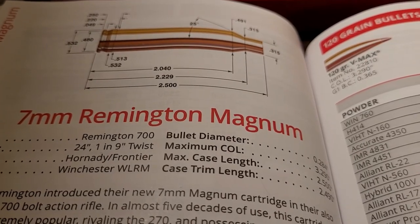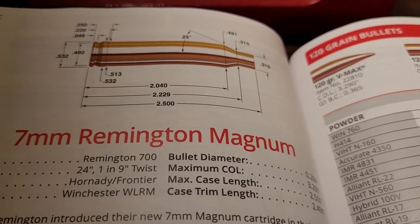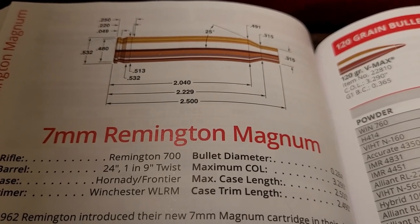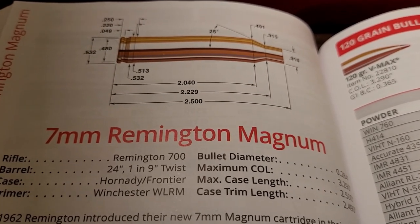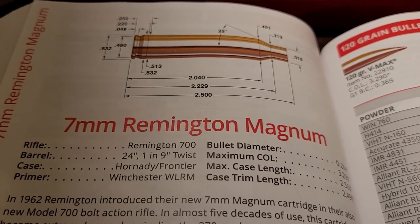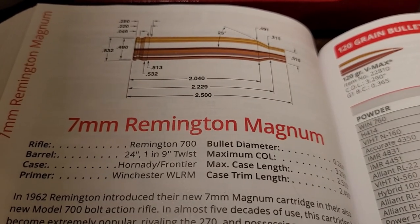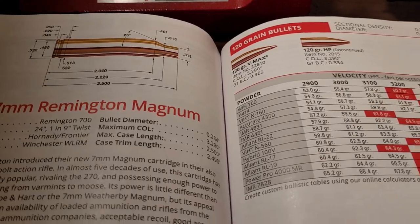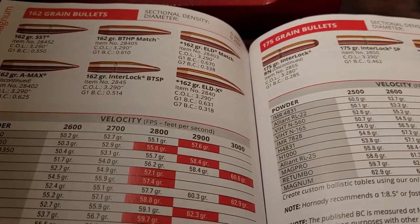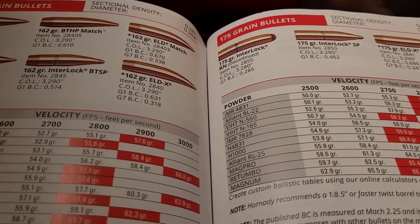At number two is the 7mm Remington Magnum — one of the most popular Magnums in America for big game hunting. It hits the right spot: not crazy recoil like the RUMs, not overboard, just good performance. It beats the 30-06 but doesn't have as much recoil as a 300 Win Mag. From the start it was a wild success, launching alongside the Remington 700 rifle. A 150 grain bullet goes 3,000 feet per second, the 160 grain also 3,000, and the 175 grain goes 2,900 — great performance without destroying your shoulder.